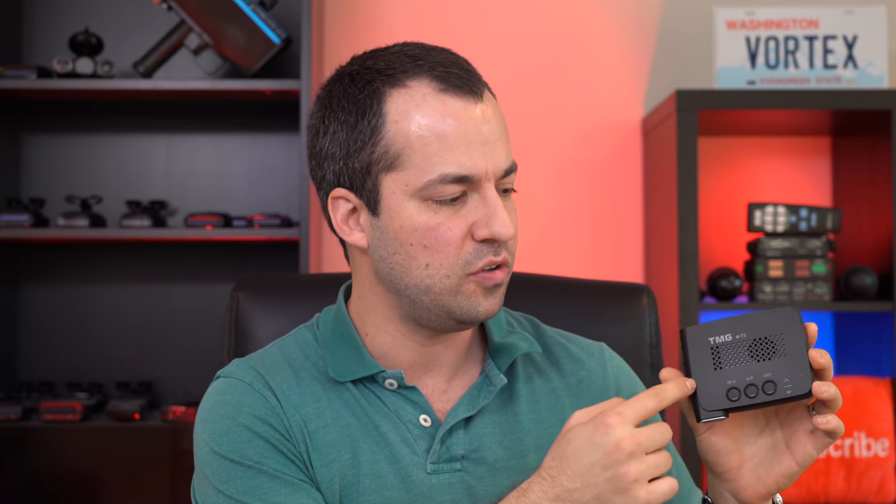Besides price and jamming capability, there are a couple of other advantages and disadvantages to quickly cover. As mentioned, everything is self-contained in the CPU — Bluetooth, the speaker, all the buttons. There's no extra controllers you have to wire in; you just plug in power, plug in your TMG heads, and you're good to go. The advantage is your installation is going to be simpler, quicker — easier if you're doing it yourself and saves on labor costs if you're hiring a professional.